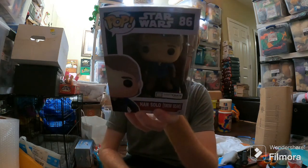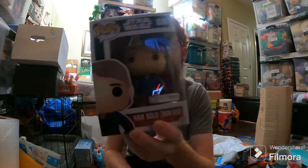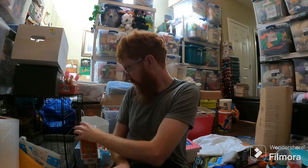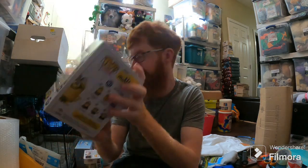Speaking of profit, this guy made no profit. Han Solo, Loot Crate exclusive — he sold for like $5 plus shipping. I probably paid $10 for him, so not making any money there at all. This Minion sold for $17 plus shipping. I paid like $6 at FYE. If y'all remember FYE, we used to have one here in Baton Rouge — no longer, it's been gone a long time.